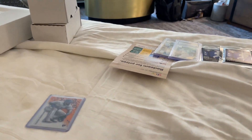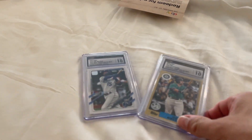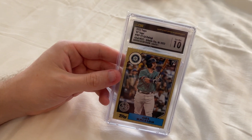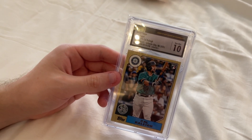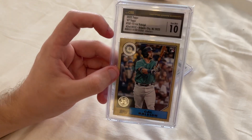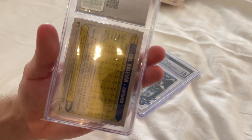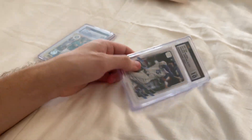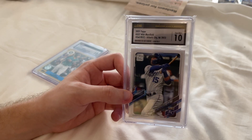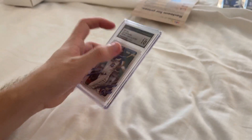CSG was just handing out free slabs. These are the two we got: a Cal Raleigh rookie card from 2022 Topps — it's like an '87 throwback but it says '42nd NSCC,' which is kind of cool as a collector item. And a Witt Merrifield. They're all graded 10s. Pretty nice that it says 42nd — like a collector item.